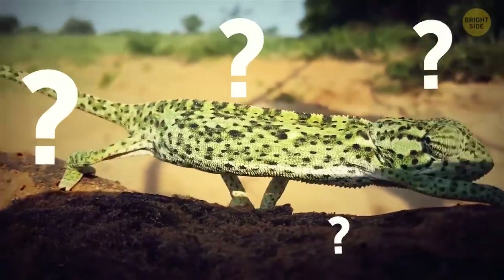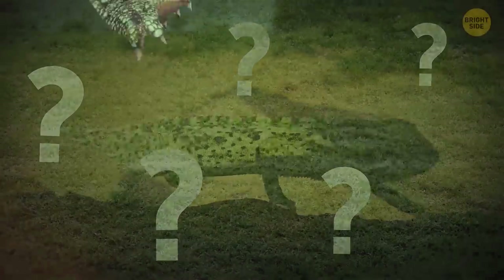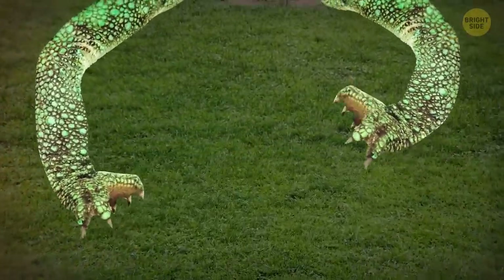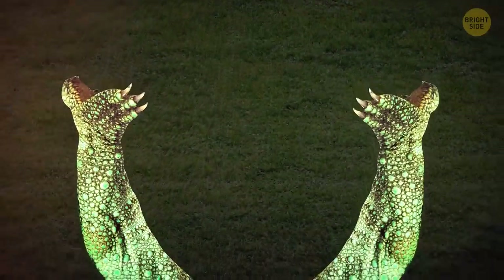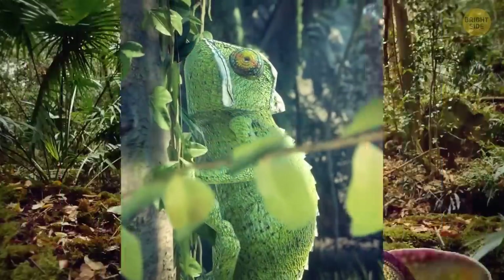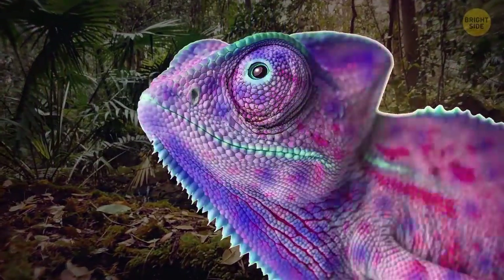Have you ever seen a chameleon's feet? You're welcome! Those guys have two toes on the inner side of the foot and three on the outer side for front feet, and it's the opposite for the back feet. Chameleons live on trees and their feet help them climb better. We all know about chameleons' unique ability to change colors.